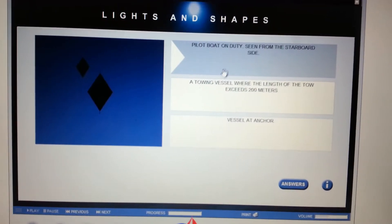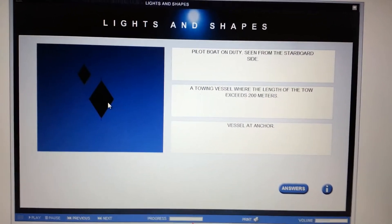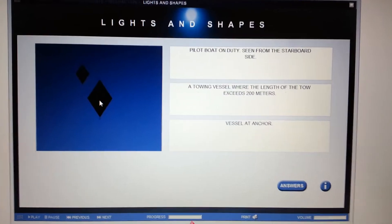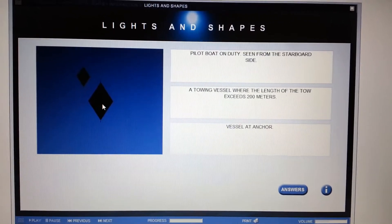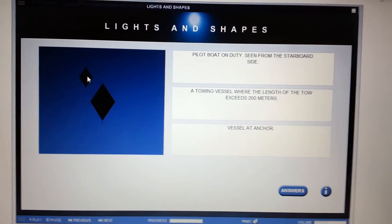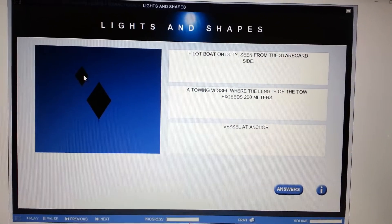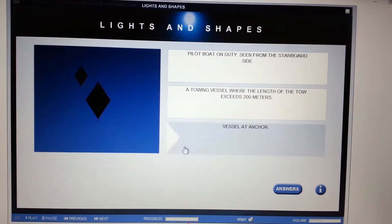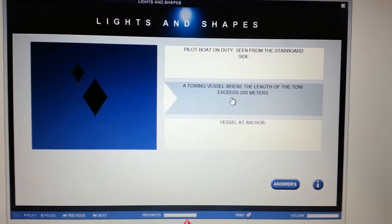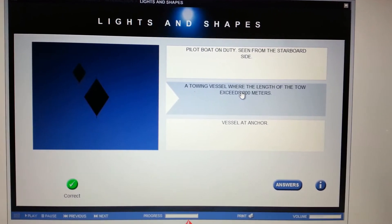When you see single diamonds, you automatically know it has to do with towing. They're showing two here because one diamond will be on the towing vessel and the other diamond will be on whatever is being towed, indicating that the length of tow exceeds 200 meters. So a towing vessel where the length of tow exceeds 200 meters — that's the answer.